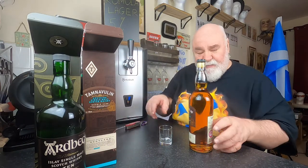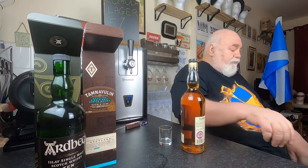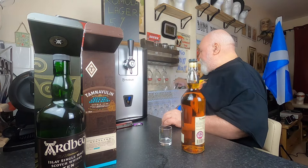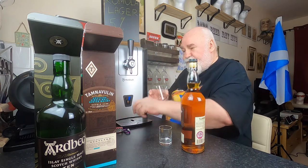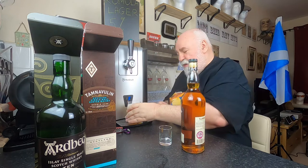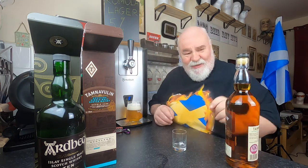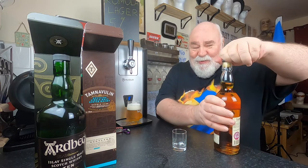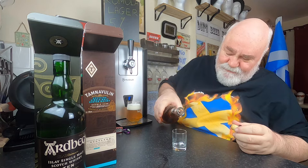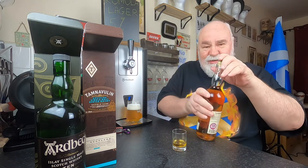Now then, I'm going to rinse my mouth. I'm not sure if Italian craft lager is the way to rinse my palate, but let's have a wee nip of this Tamnavulin. Look at the colour on that — just a wee touch, a wee English measure.